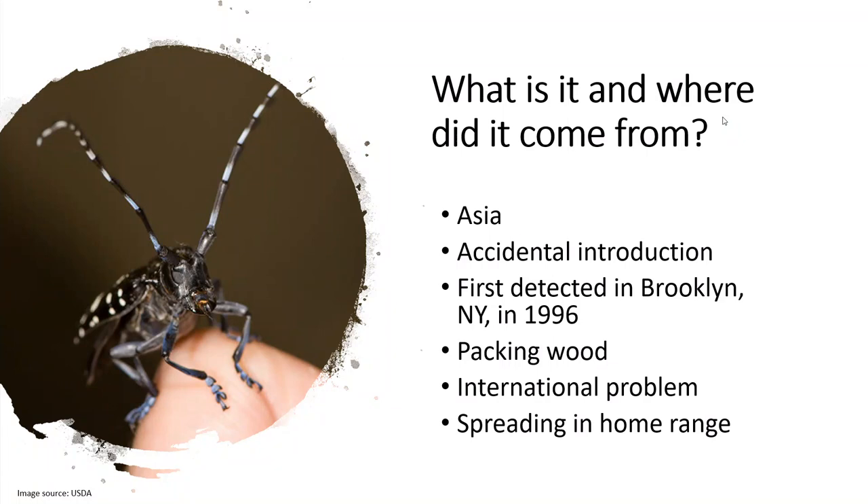This isn't a unique occurrence just in the United States. This insect is an international problem, and it is even spreading within its home range. There is nowhere on earth you will find this insect that it is welcomed — it is definitely a problem no matter where you go if it is present.